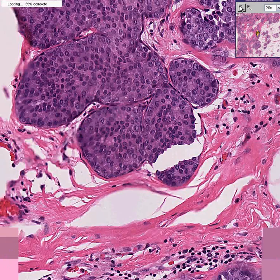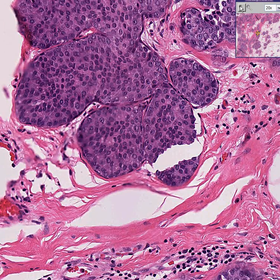And if you look at the cells, even though they're uniform, they are probably a little bit bigger, a little bit darker, and a little bit more irregular than normal lobule cells.